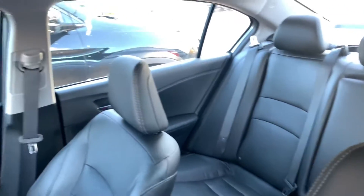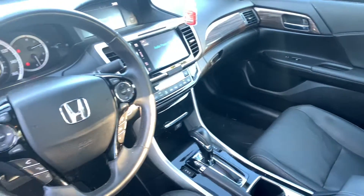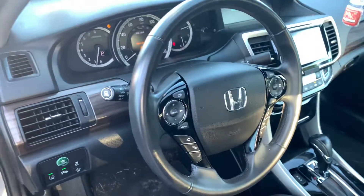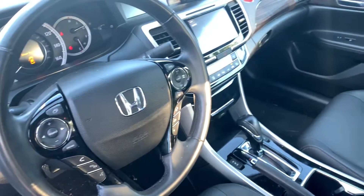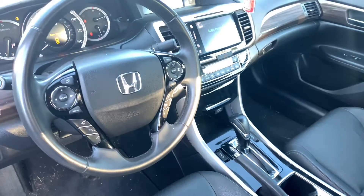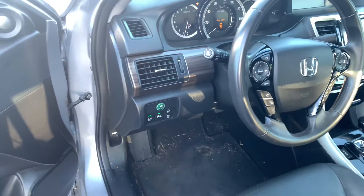Still awaiting detailing in our reconditioning department, but it has gone through service. It has a bevy of fantastic features: remote engine start built in, push button start, smart entry, power moonroof, heated and powered front seats, built-in Garmin navigation, Apple CarPlay, Android Auto, and dual climate control.